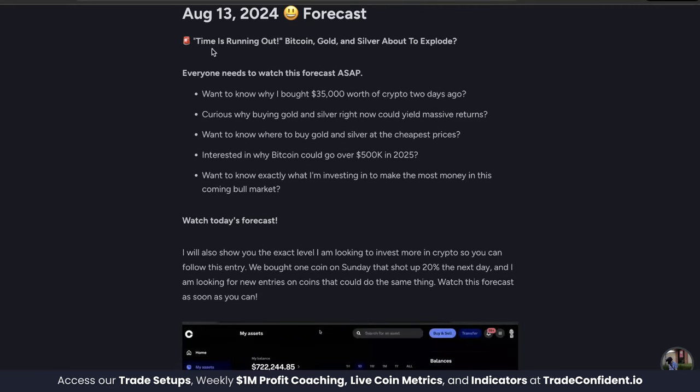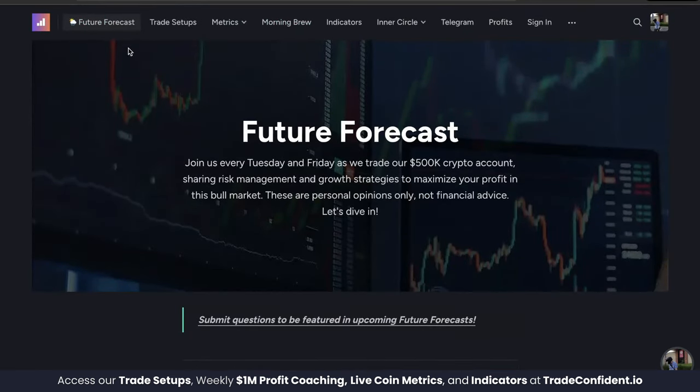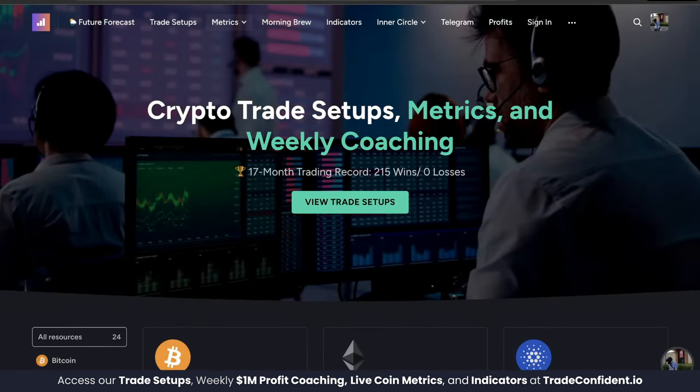August 13th — time is running out. Bitcoin, gold, and silver are about to explode. Let us show you exactly what we're investing in to make the most money in this coming bull market, showing why Bitcoin could reach $500,000 in 2025. We're going to be discussing gold and silver and how we invested $35,000 over the last few days into crypto. Do not miss out on those future forecast episodes.